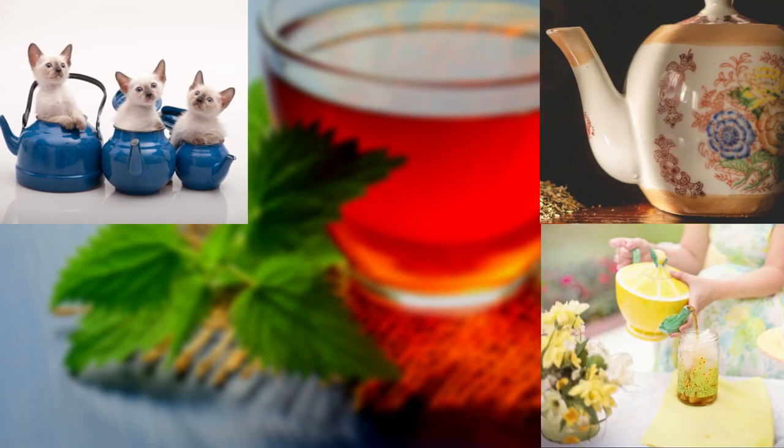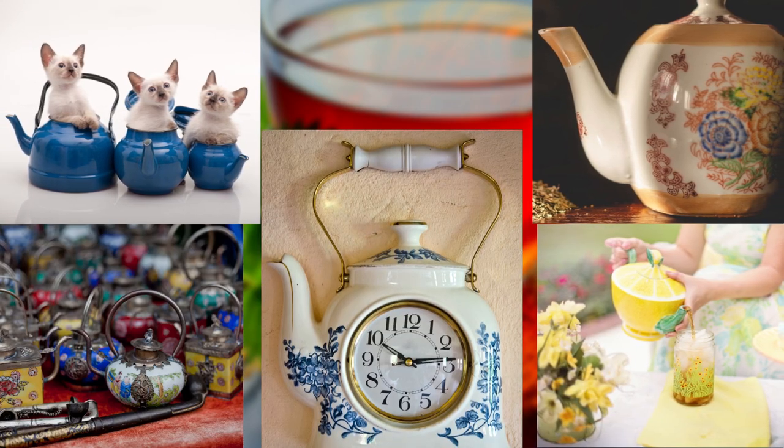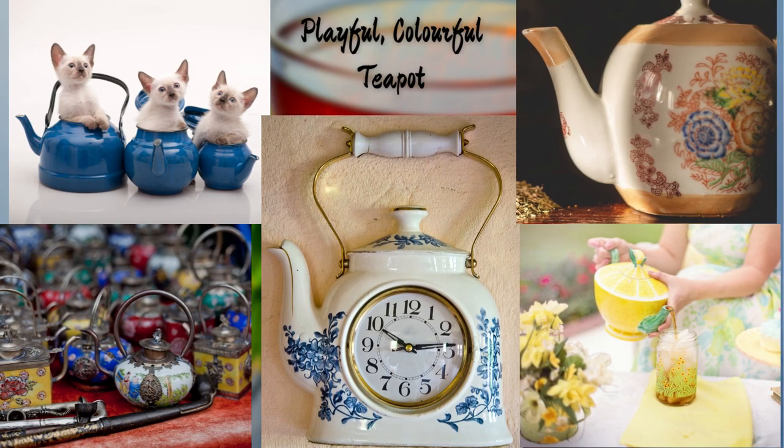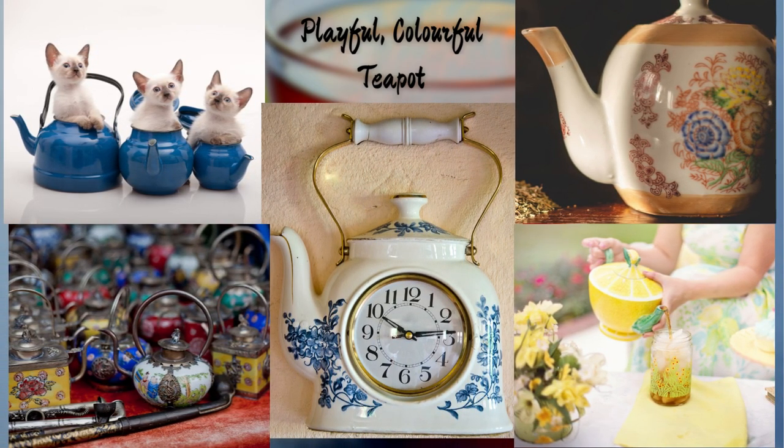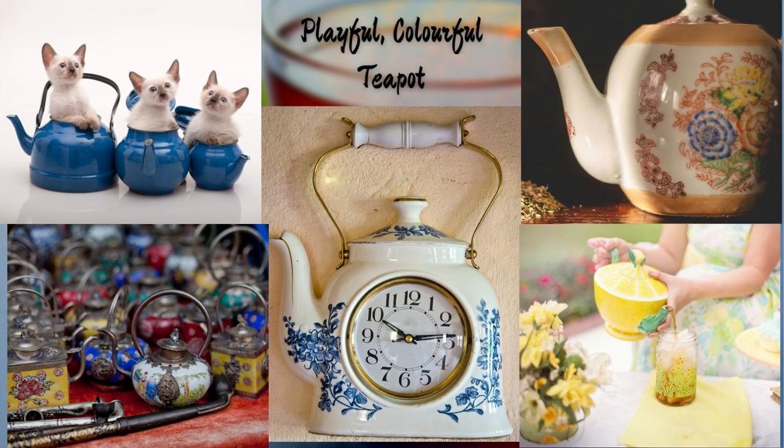And now, let's bring a touch of whimsy to our teapot collection with this playful and colorful teapot. Its whimsical design and vibrant colors bring joy and cheer to your tea gatherings, reminding us that tea is not just a beverage but a celebration of life.